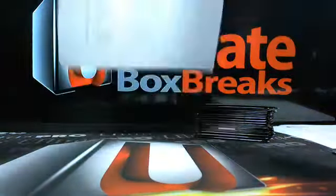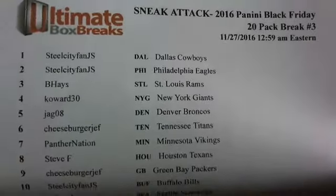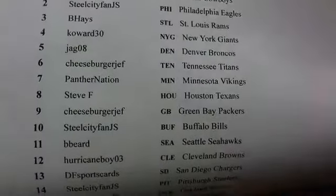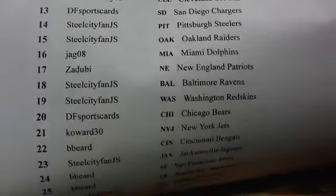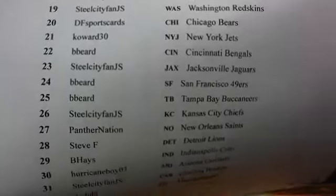We're gonna do the 2016 Panini Black Friday - it's a little sneak attack. I just want to get weird tonight, one in the morning. 20 packs total - six thick and 14 thin packs - and we'll get after this thing. I thought these were pretty fun. You guys cleaned house this week - probably a couple hundred Black Friday packs.